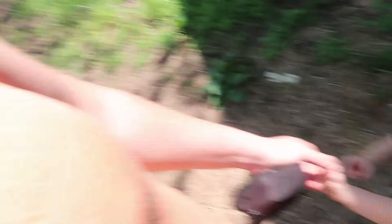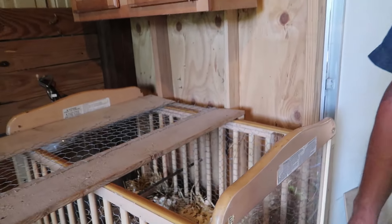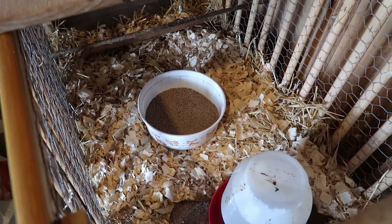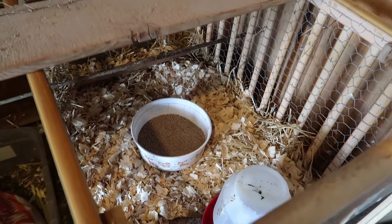We'll just keep moving on with our day. Let's put the chicks back in the brooder that we just cleaned out — nice and fresh and clean. They're gonna like that.